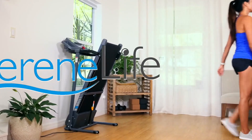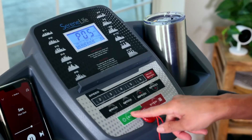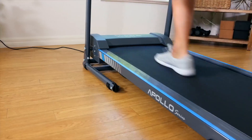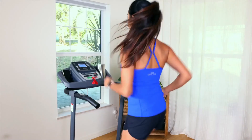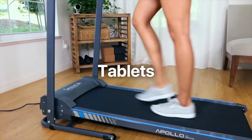Stay connected to your fitness journey with the FitShow app. Simply connect your device via Bluetooth and record and review your training data. You can also display your training stats, challenge friends, and share your fitness data on social media. This app is compatible with Android, iPhone, and tablets.